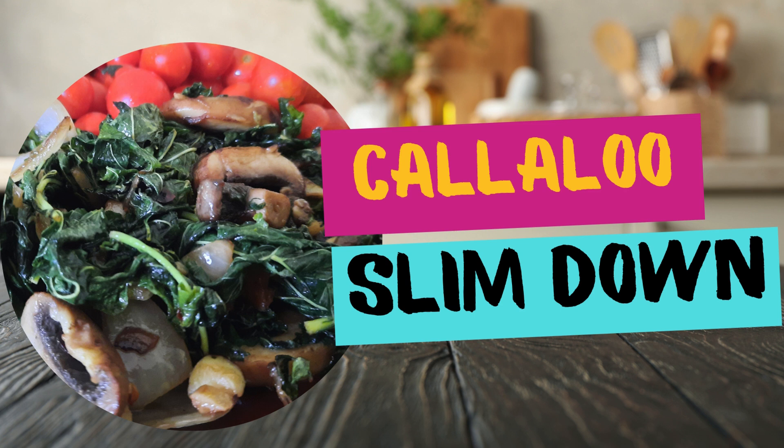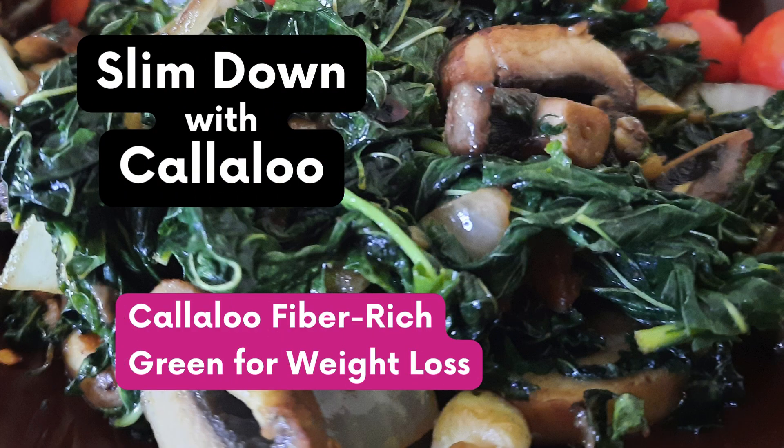Hey friend, let's slim down with Callaloo. It's one low-cal high-fiber green I'm excited about.